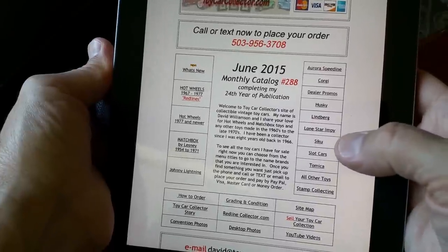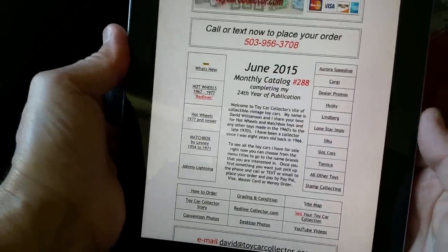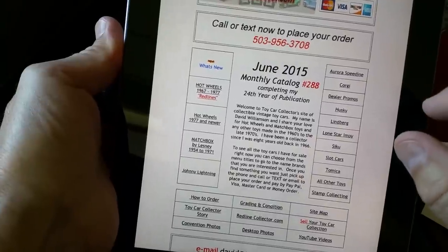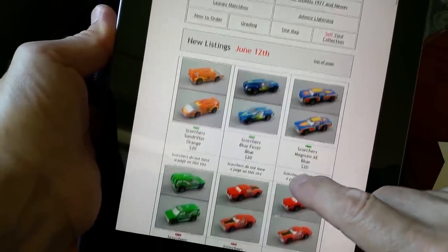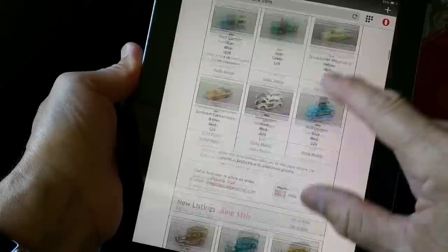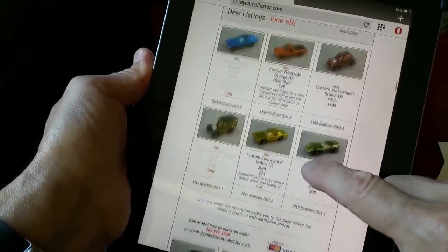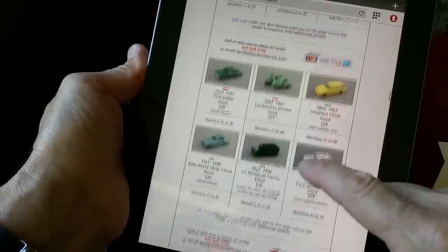I've also got some other interesting items: Aurora, Corgi, Dealer Promos — I love those — Husky Models, Lindbergh, Lone Star, Siku, Slot Cars, Tomika, and a Stamp Collection. To see what's brand new or recent, just click on the What's New page. That will take you right to the What's New page where I feature everything I've added to the list. On June 12th I added Scorchers — six of those — and some Huskies — nine of those — and those sold the next morning for the most part. June 11th we got Woody Wagons and Red Barons.